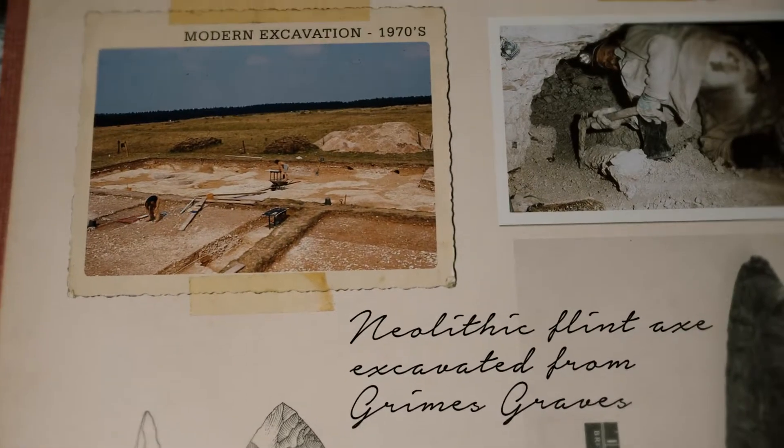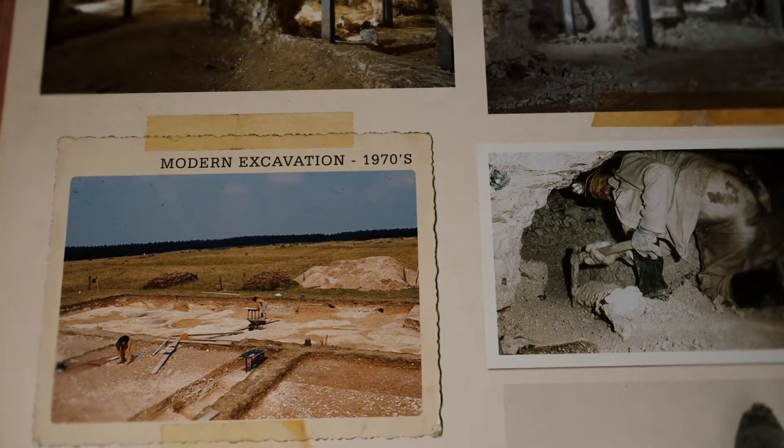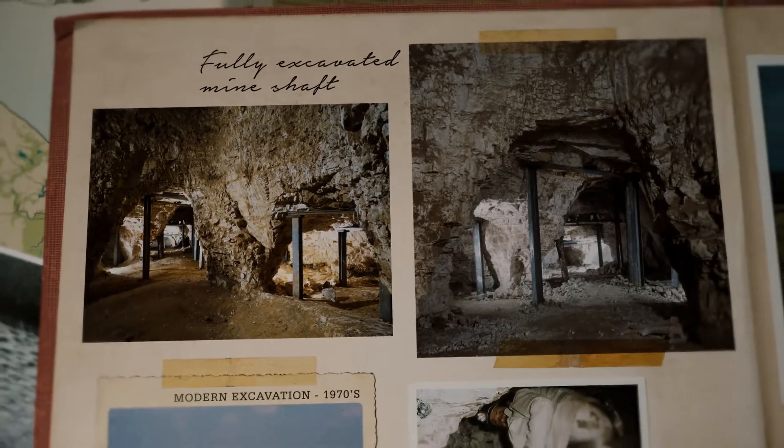Modern excavations reveal the extent of prehistoric activity at the site, uncovering remains of everyday life in this ancient mining community, and allow us to understand the difficulty of mining flint, even today.